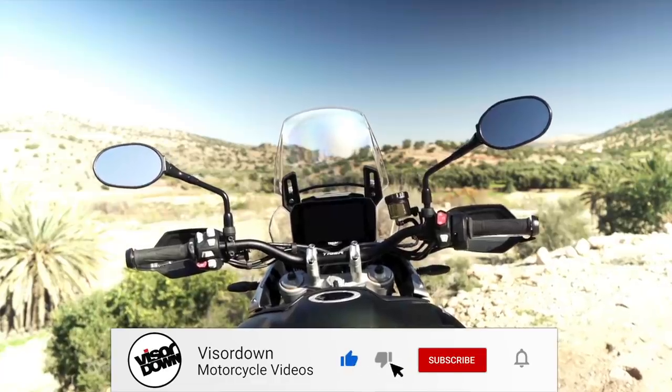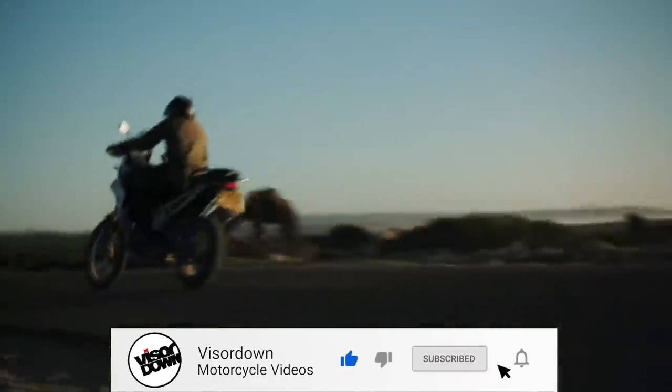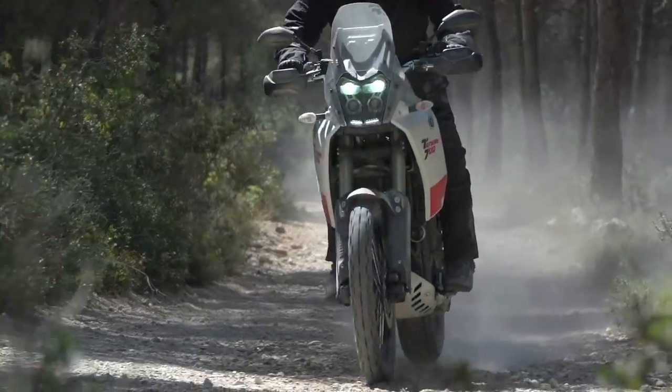So there you have it, that's our verdict. But what bikes would you like us to compare? Let us know in the comments below and we'll see what we can do.